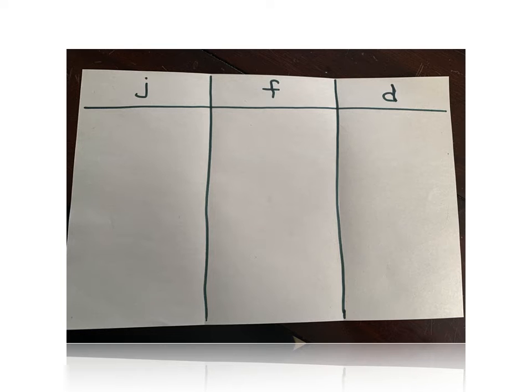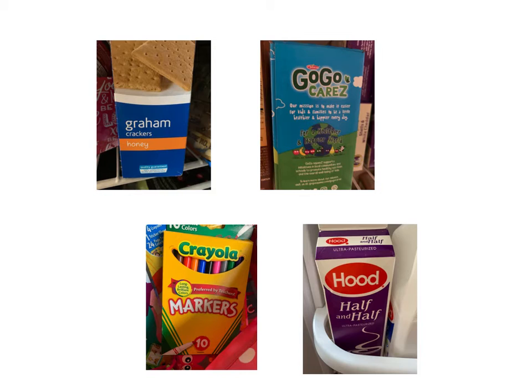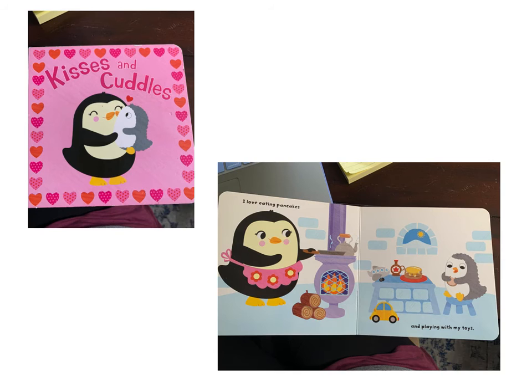I just picked three letters on here to find: J, F, and D. You could look around your house for things with labels. I found some stuff in my refrigerator and my pantry, and some markers in my daughter's Easter basket. Or you could look for letters in books.